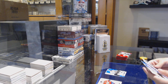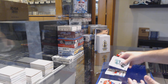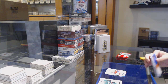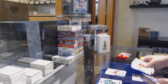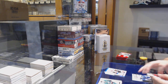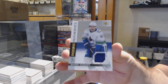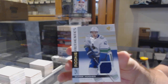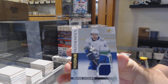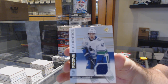A Trevor Moore rookie for the Maple Leafs and a Svechnikov blue for the Kings. Myers rookie for the Flyers, a blue of Shabbat for the Sens, and a rookie jersey of Quinn Hughes for the Canucks.